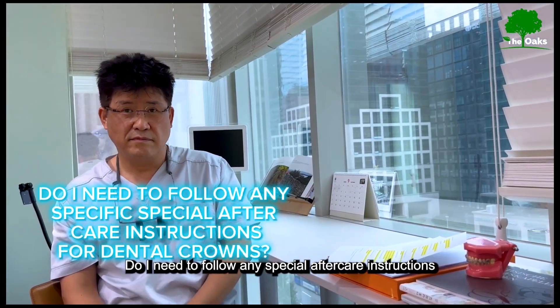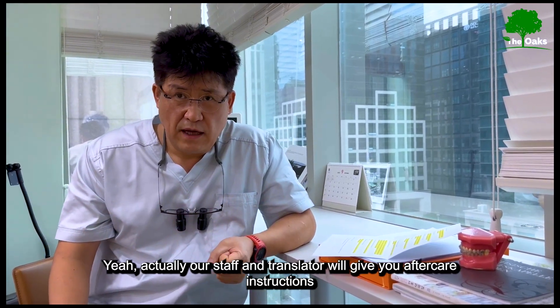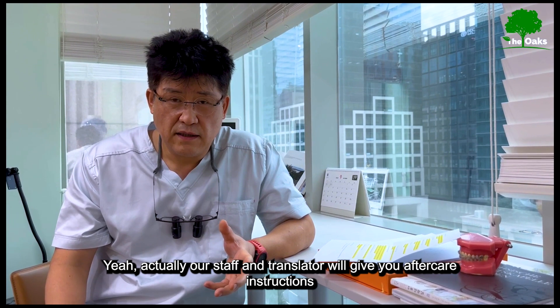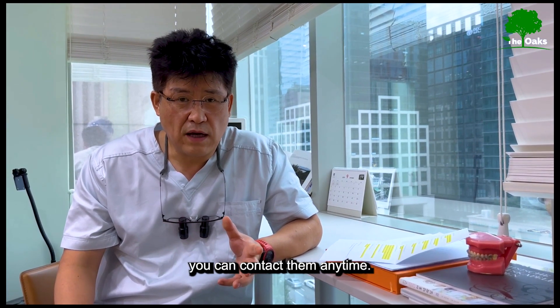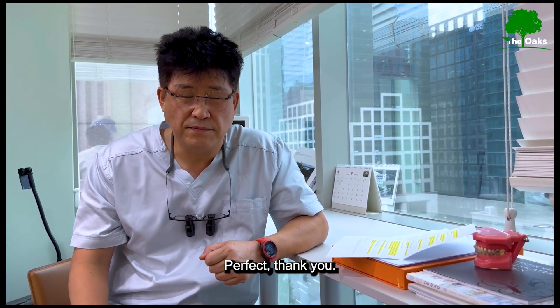Do I need to follow any special aftercare instructions for dental crowns? Our staff and translator will give you aftercare instructions. But if you have many questions or concerns, you can contact them anytime — 24 hours, 7 days.